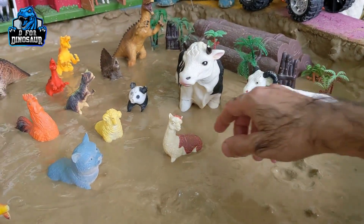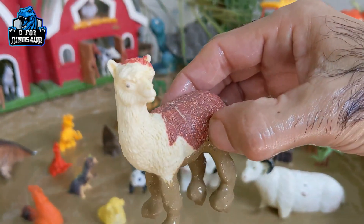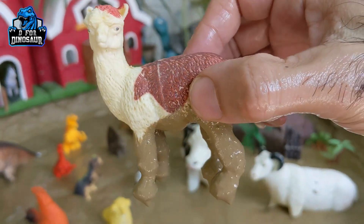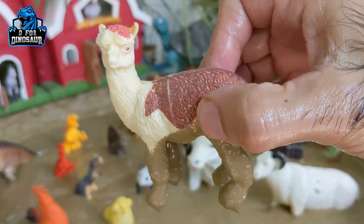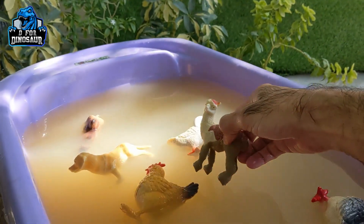And the next one we have is a llama. Just look at this beautiful little farm animal who is so cute and innocent. Let's watch him.